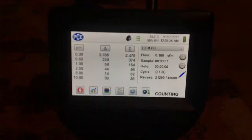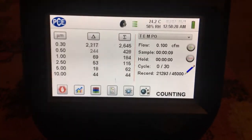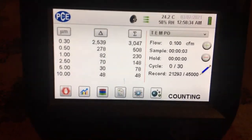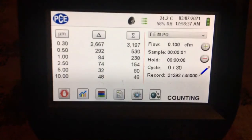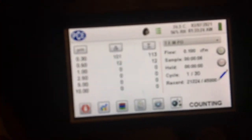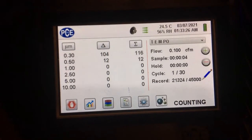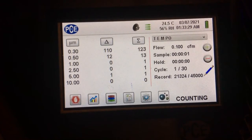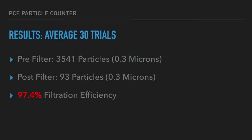To test the air purification efficiency of the air purifier, we tested the air around the air purifier and did 30 trials, and then we tested the air coming directly out of the machine with 30 trials. We used the PCE particle counter, and we got approximately 3,541 particles in the environment. We then compared it to the air coming out of the air purifier, and we got an average of approximately 93 particles per three liters per trial.